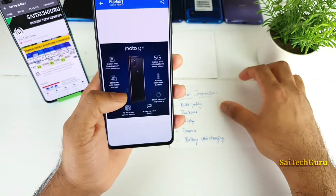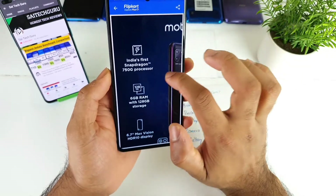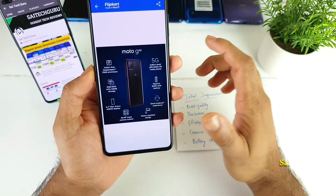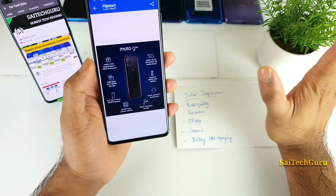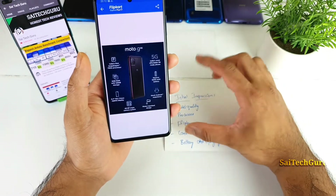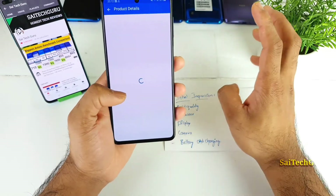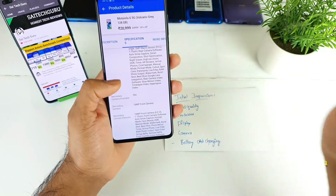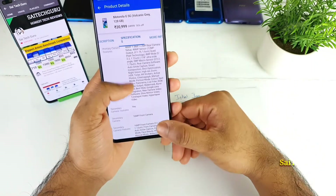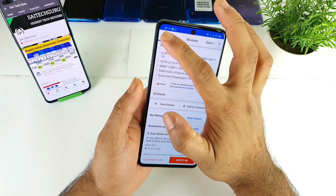The only specialities of this phone are the 5G connectivity and the Snapdragon 750G processor — those are the two main selling points of the Motorola G5G. Regarding battery, the 5,000 mAh capacity is decent, but the 20 watt fast charging is really slow. Nowadays phones come with 33 watts or 65 watts charging, so 20 watt turbo power charging is a real disadvantage.